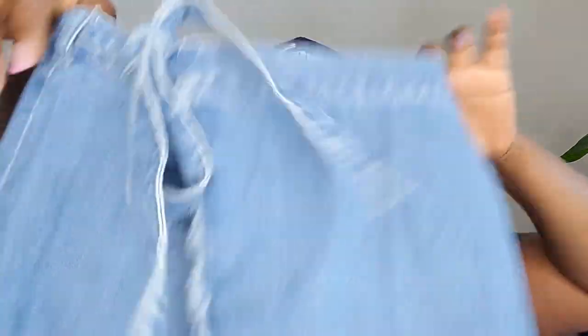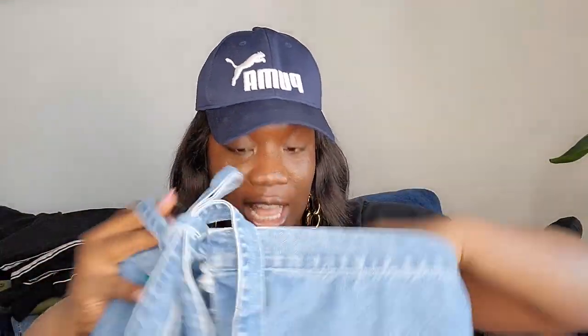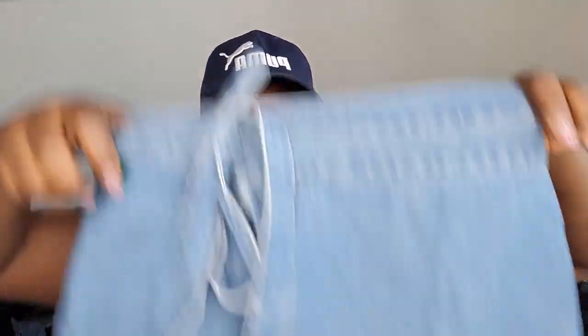This is a Madewell real wrap denim skirt, size 10. It's from 2017 but I love the real wrap detail. I got it at the Buffalo Exchange last week.